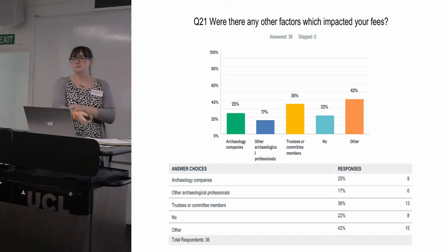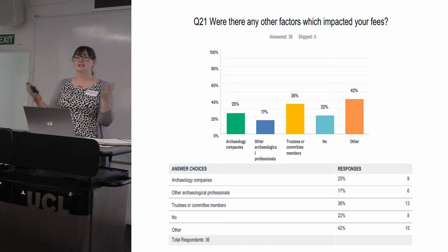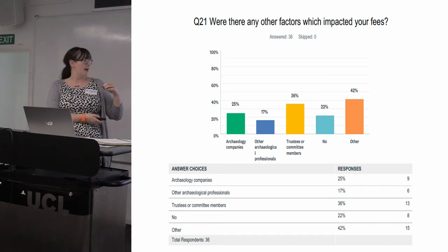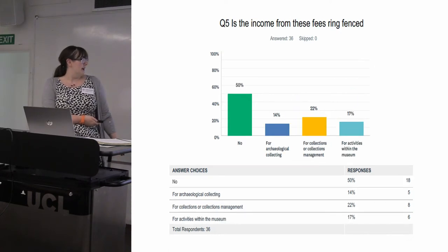Another concern was the idea of not pushing fees too much in case depositors just wouldn't send material. When you dig into that, nobody was specifically reporting that a company had said it was too much, but within our own areas we know there are companies more and less likely to engage with us. If people aren't engaging, adding a fee makes it harder to get them to engage — it's more of a potential fear than something people actually reported happening, but it is a real worry affecting how people think about their fees.